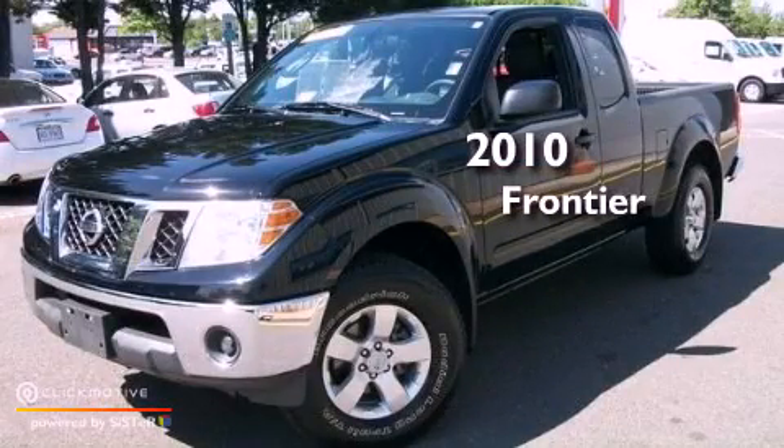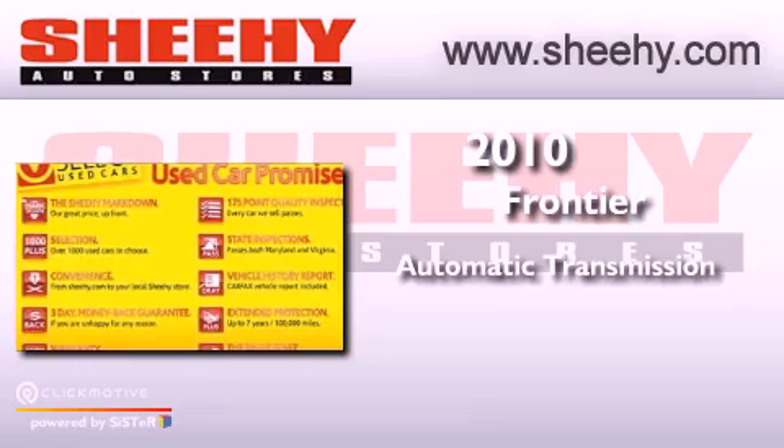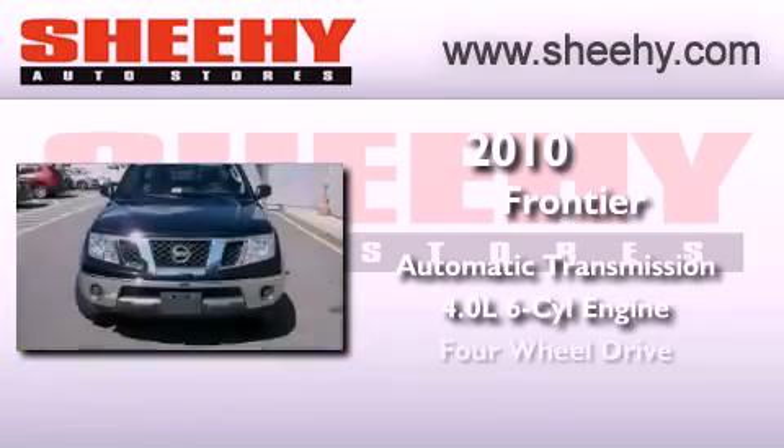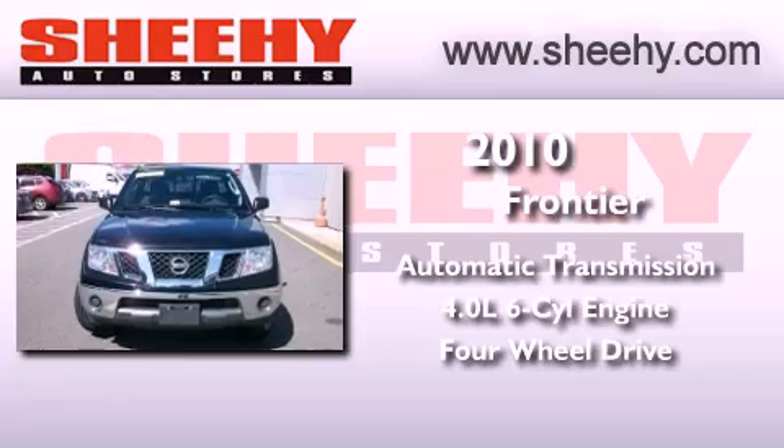This is a 2010 Nissan Frontier. This vehicle has seating for four adults, a 4.0-liter V6, and the added safety and control of four-wheel drive.